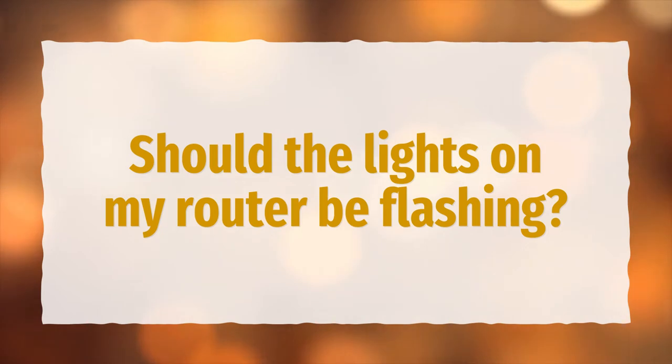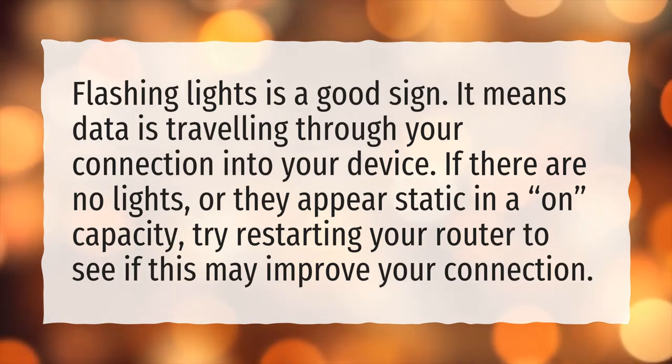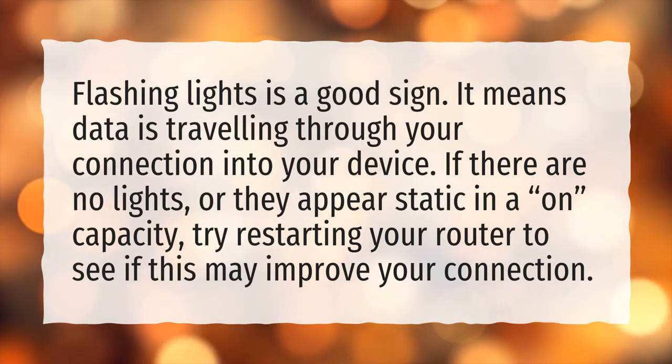Should the lights on my router be flashing? Flashing lights is a good sign — it means data is traveling through your connection into your device. If there are no lights, or they appear static, try restarting your router to see if this may improve your connection.